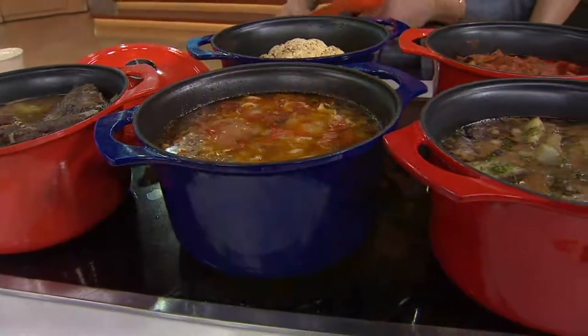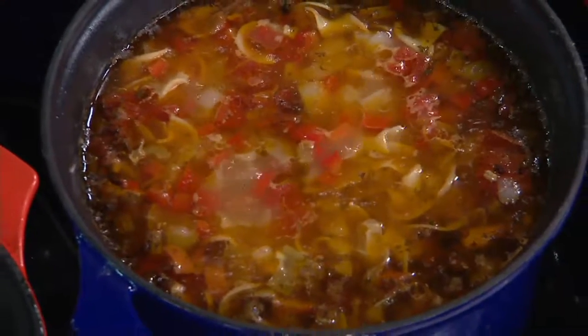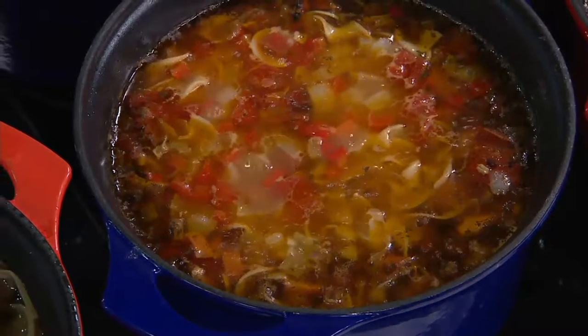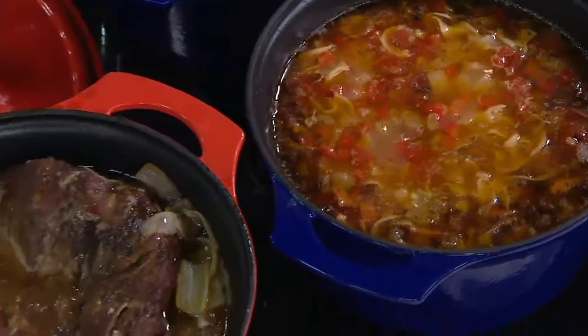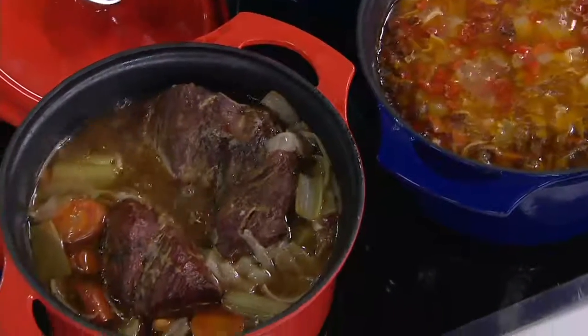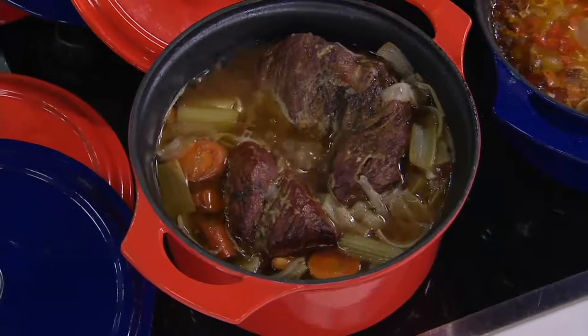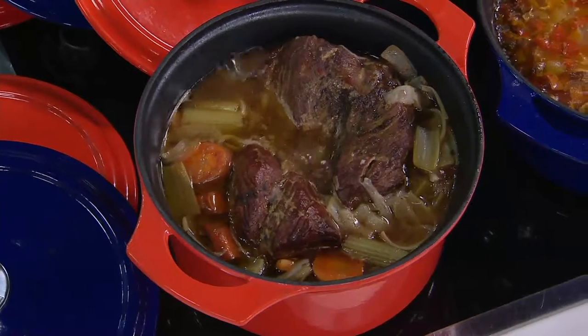Every time we have ham at my house, my kids know to get this pot because we're having bean soup the next day. Soup, stew, Sunday sauce, French onion soup. You just add a little bit of stock and cook the cauliflower until it's tender, then put your topping on it and put it in the oven to finish. They're beautiful, beautiful pieces. This is an essential.